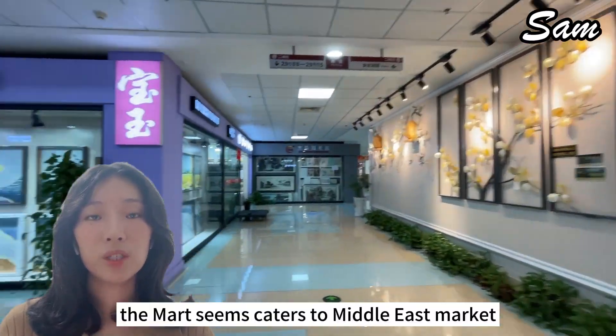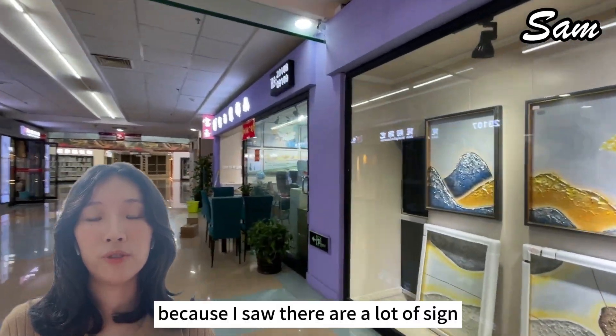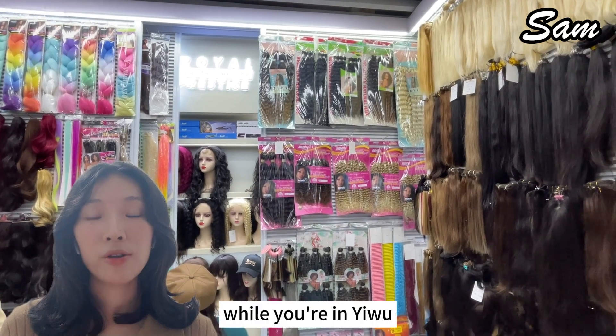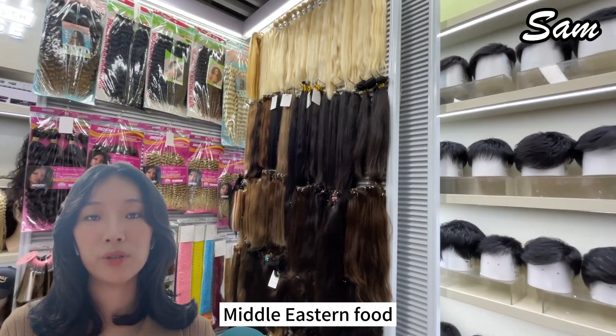Interestingly, the mart seems catered to the Middle East market, because I saw there are a lot of signs in Arabic. While you're in Yiwu, don't miss out on the chance to try some delicious Middle Eastern food.